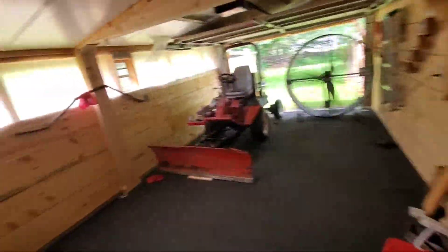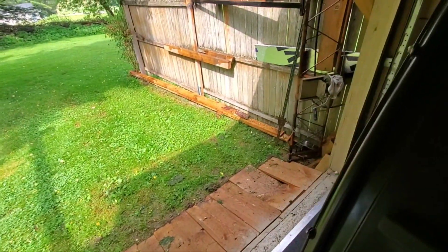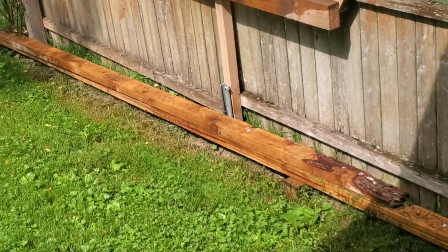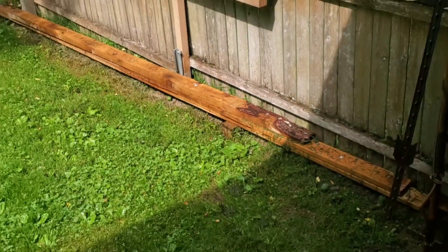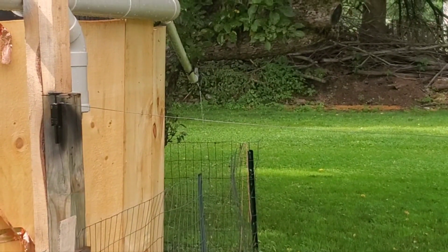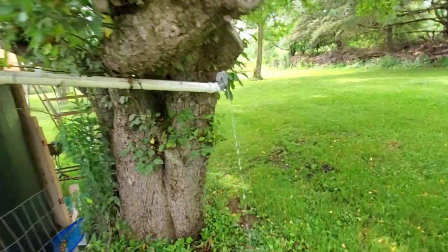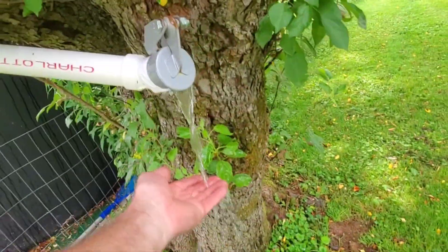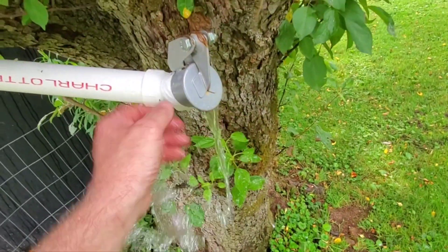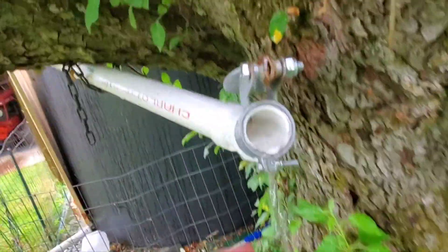I didn't have to go to the Amish to get one-by-fours because I've got them sitting right there. There's a two-by-four and two one-by-four-by-twelves. It's raining out and of course we're overflowing — we just had a little downpour and the water's just pouring out. It's nice, I could probably take a shower in that. Coming out nice and clean.